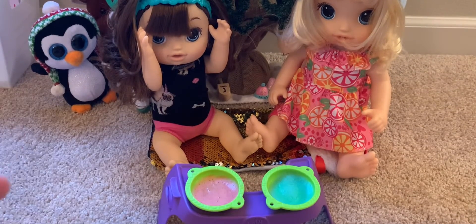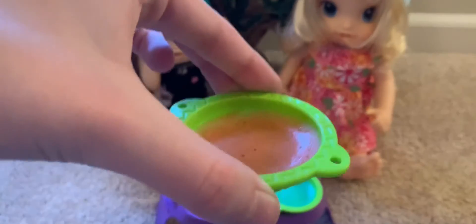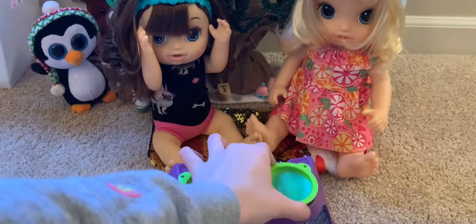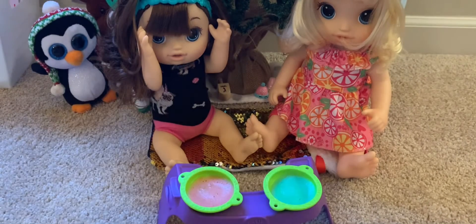Okay, so here we have our slimes — here's the red and the green. I think the red came out a little more liquidy than the green, but that's okay.